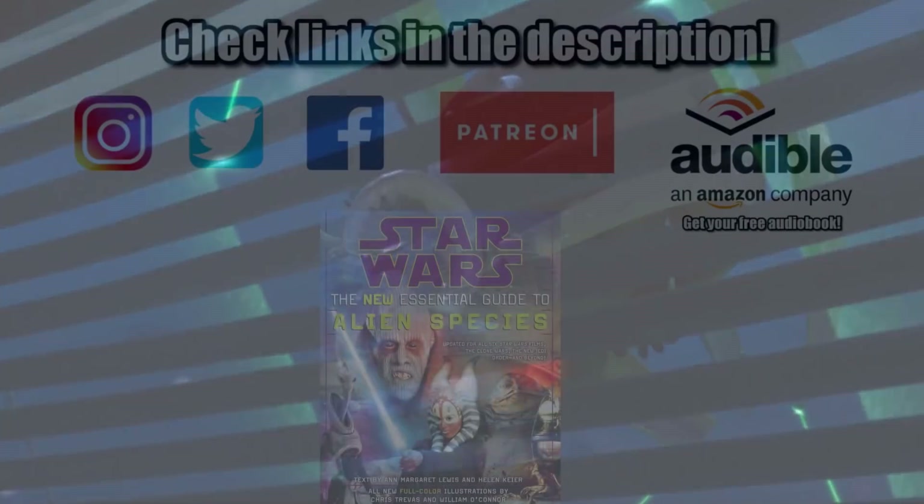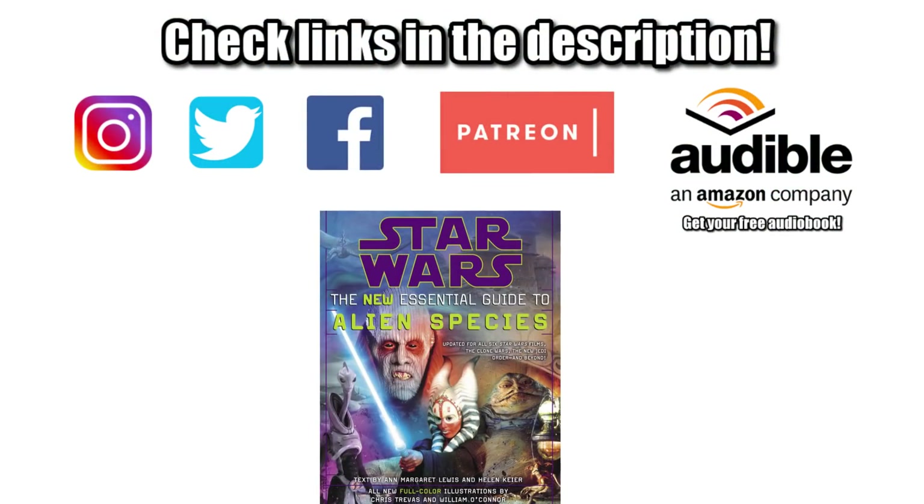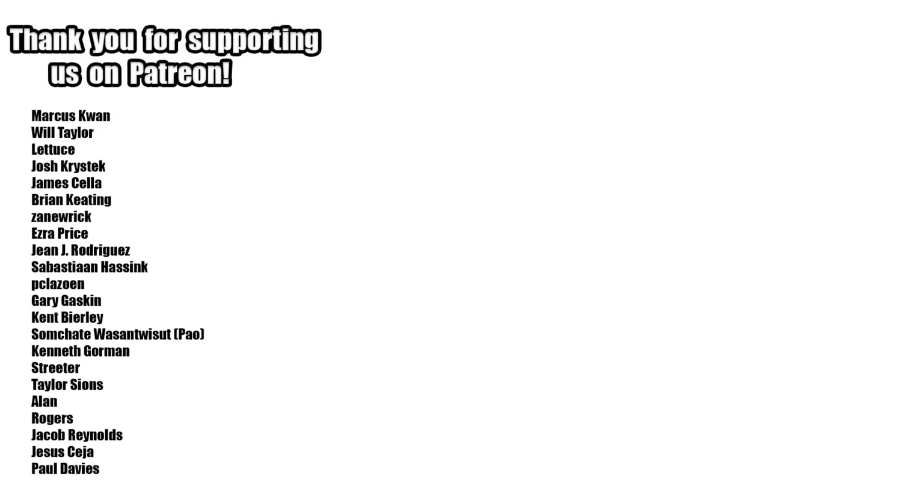That's it for the Kouhun Assassin Bug. If you want to connect with us, help support this channel, or get your own copies of the reference material used in this video, be sure to check out the links in the description. Special shoutout to our supporters over on Patreon, and be sure to like and subscribe. Remember — assassins come in many forms, and the Force will be with you, always.